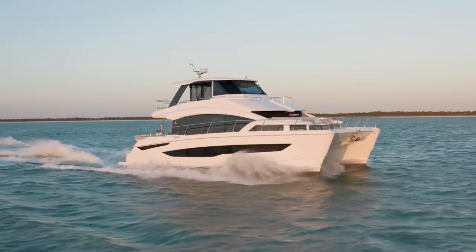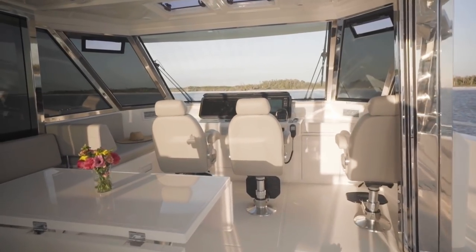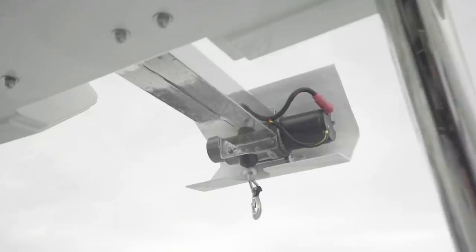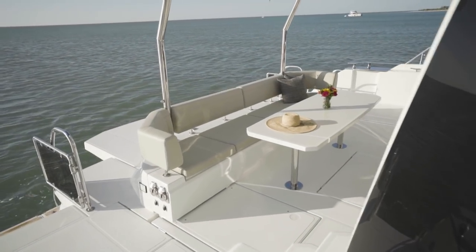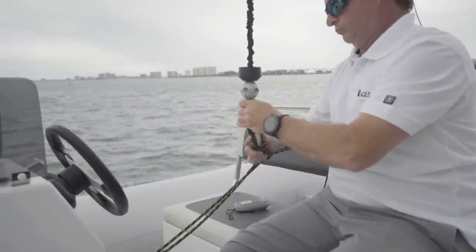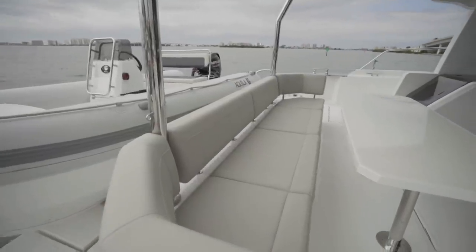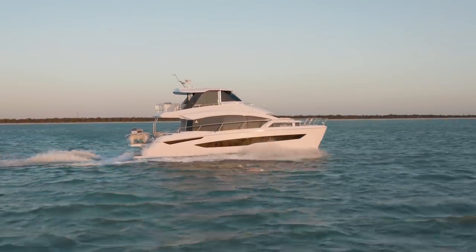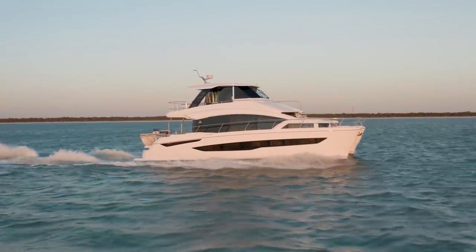Some of the tremendous features on the Aquila 54 include various versions of the windscreen on the flybridge. The dinghy crane system is a great feature — instead of having exposed davits, we have a concealed crane system that allows you to hoist your dinghy, lift it up, move it overboard, and lower it into the water. You can also choose either a fixed platform or upgrade to a hydraulic platform that lowers down to beach level, purposely designed to coincide with your dinghy height.